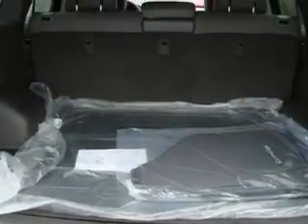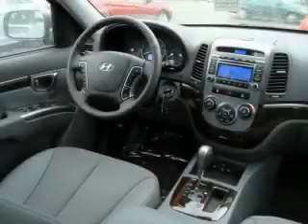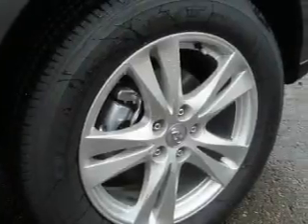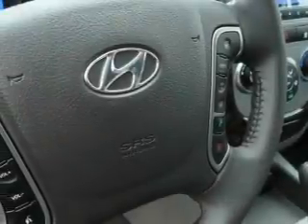Complementing this Hyundai's contemporary styling is a stunning array of desirable features, which include air conditioning, a telescoping steering wheel, an MP3-ready stereo system, satellite radio, a low-tire pressure indicator, a stability control system — and it's easy to see why this automobile is an excellent choice.